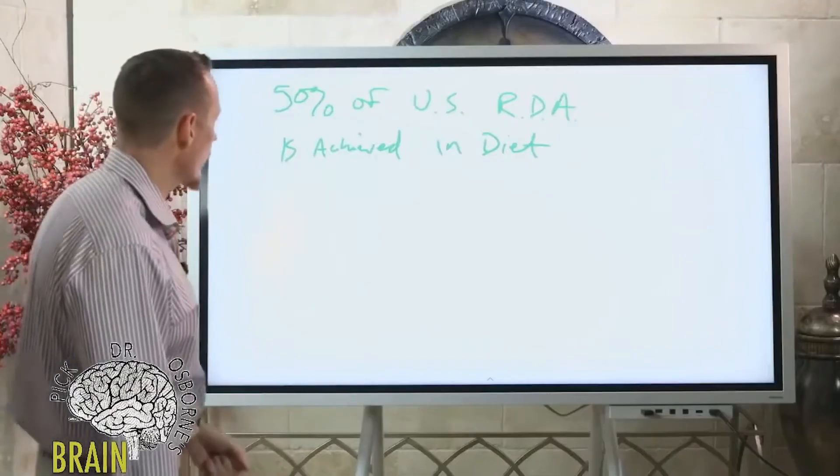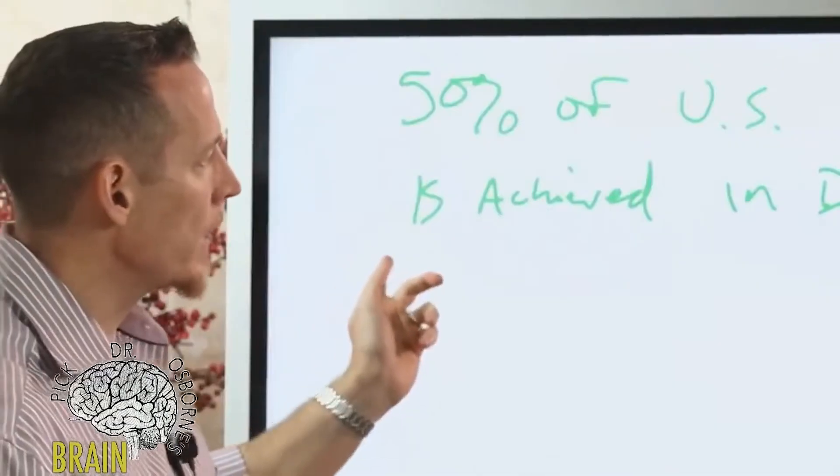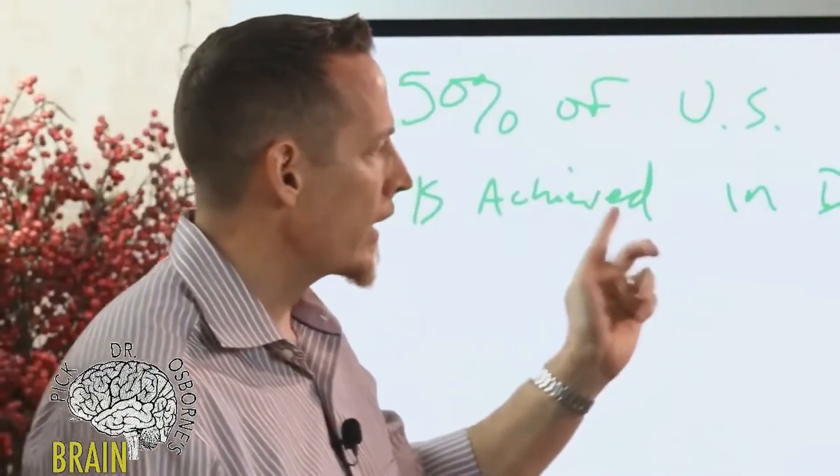If you have any of the symptoms or diseases we've talked about, it's very important to ask your doctor to test your copper levels. Don't forget to check out the rest of the series, hit subscribe, and thanks for tuning in.